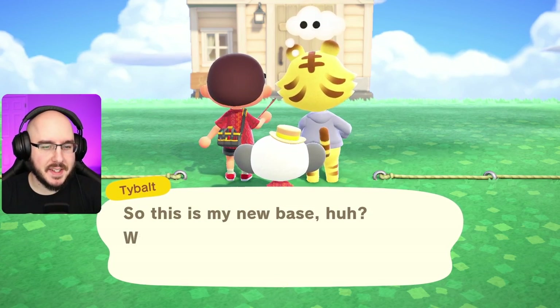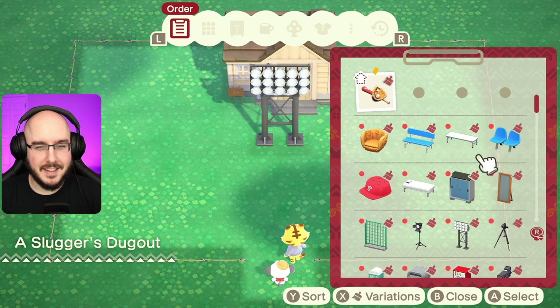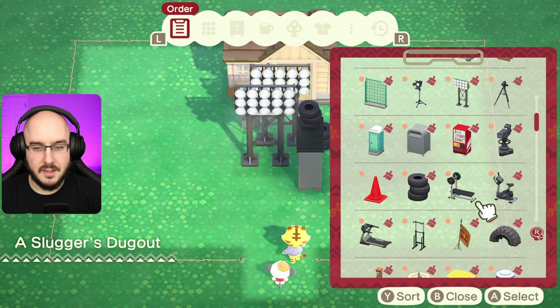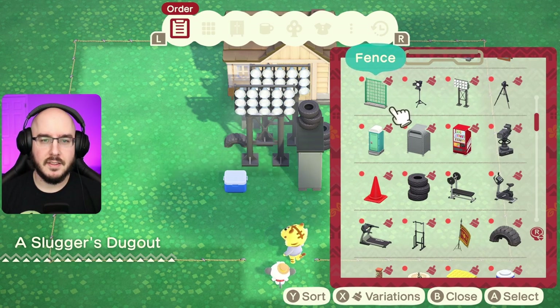So this is my new base — wow, I'm pumped! Stadium light, oh my god, yeah we'll give him some of those for sure. We'll also give him a storage shed, give him some tires. Wow, there's a lot of stuff that's good for outside here.